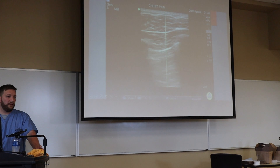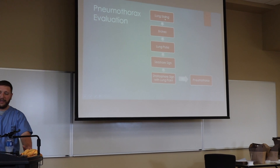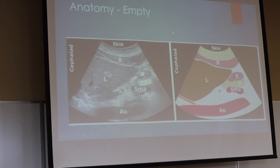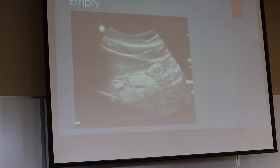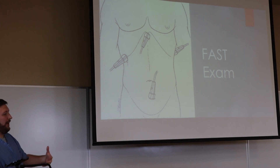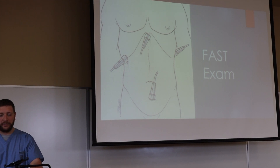He continued on to talk about pneumothoraxes and the ways you can use ultrasound to assess for a pneumothorax in a patient, especially a trauma patient. Another way you can use ultrasound is to check NPO status — you can scan the stomach contents and see if there's fluid or food in there. And then of course the FAST exam, which is used to look for blood pooling in different areas of the abdomen.